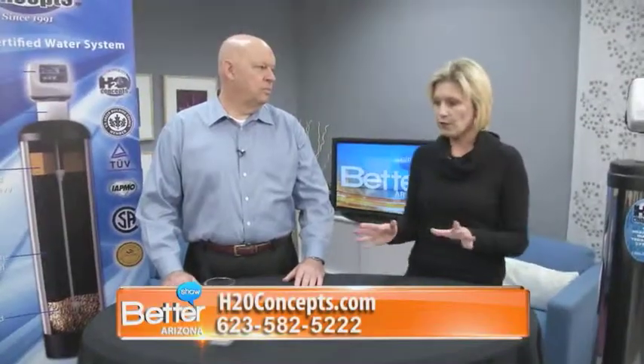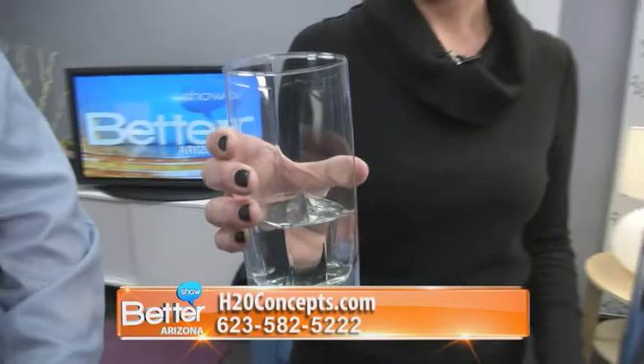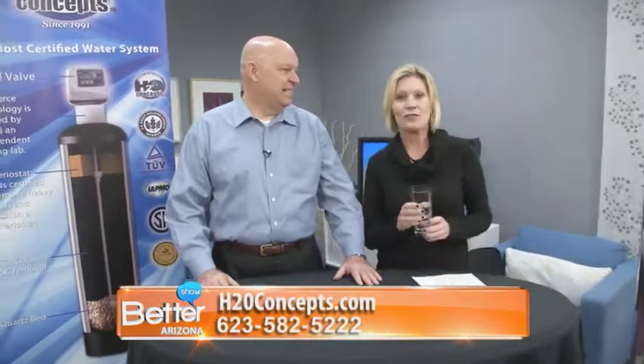What a great deal for the holidays. Before you go, Dirk, I have to take a sip though. You know, this is normal Phoenix tap water that's been run through an H2O Concepts system. So take a taste and see what you think. It tastes great — it just tastes like normal water. How it should taste. It's better than bottled quality water in every faucet in your house and in the shower. Well, thank you as always, Dirk, and happy holidays to you. Happy holidays, Sarah. The Better Arizona Show — we'll be right back.